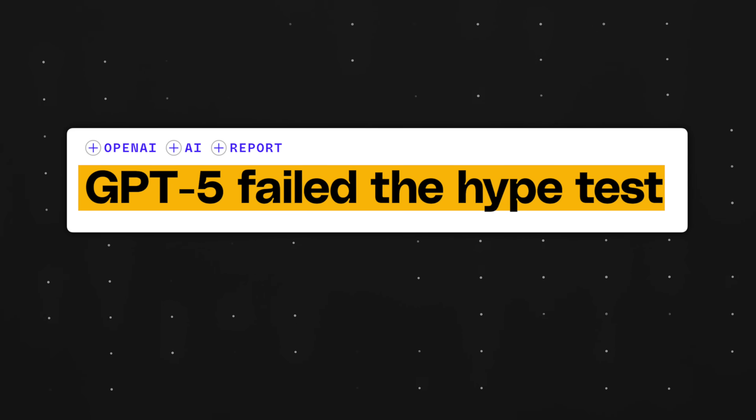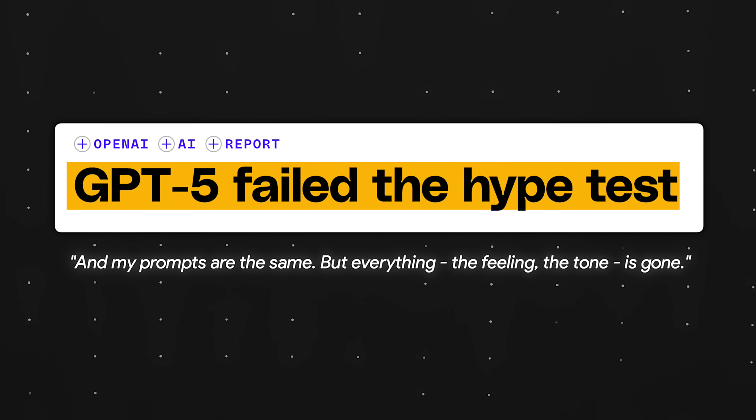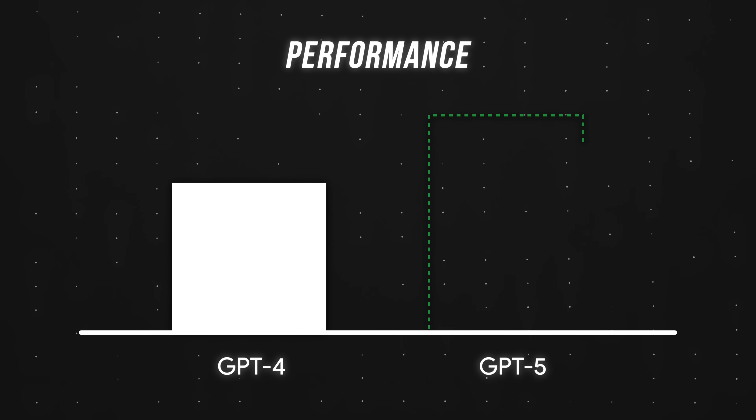After ChatGPT5 launched, millions of users reported getting worse results even though they haven't changed how they prompt. But that's precisely the problem. ChatGPT5 is a more powerful model, so the same prompts should work better, not worse.